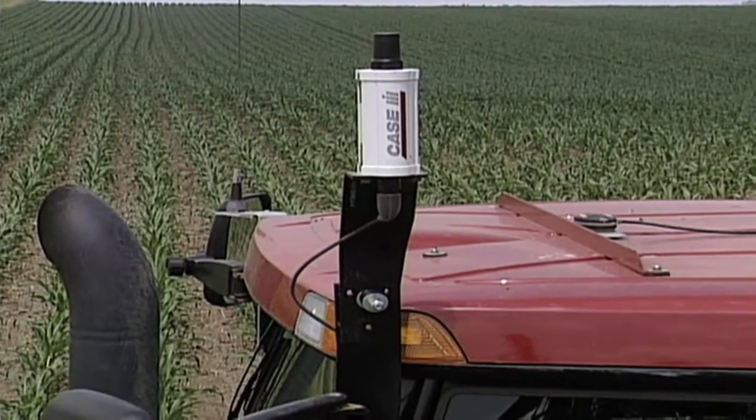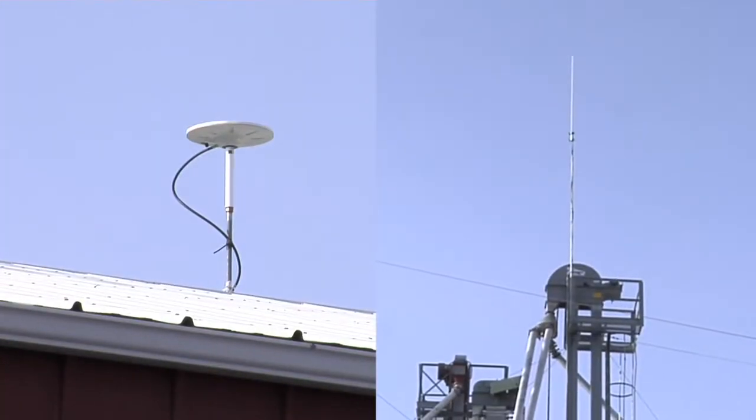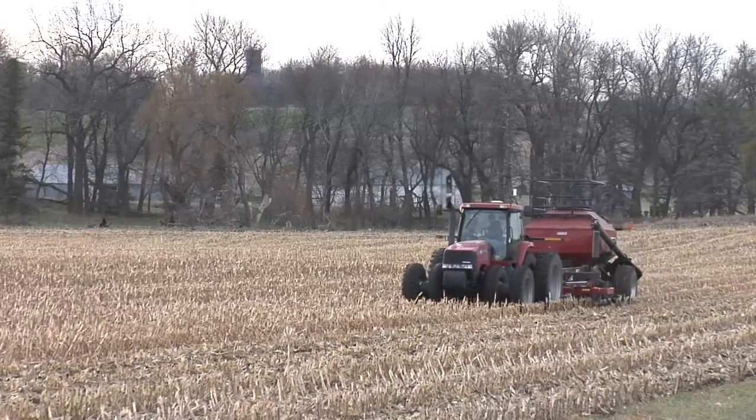The least accurate GPS on the market is about 8 inches side to side, and we usually figure about double that for vertical accuracy — so about 16 inches top to bottom. There's more accurate GPS we call RTK, which means there's ground correction. We get signals from satellites, but also from a ground-based receiver, so we can actually be at less than an inch for side-to-side accuracy and probably an inch or two top to bottom. That's great.